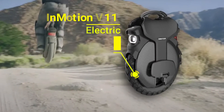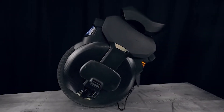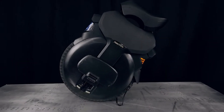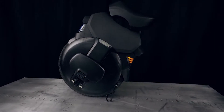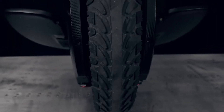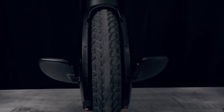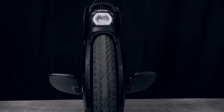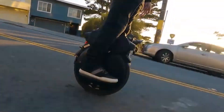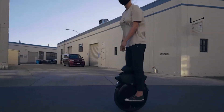Number 3: InMotion V11 Electric Unicycle. The InMotion V11 is built for the rider who loves cruising and commuting in comfort. The V11 has the world's first built-in air spring pedal suspension design, with up to 3.3 inches of vertical travel to absorb any bumps or dips. Riding this wheel is very comfortable, cruising around 25 miles per hour, just floating over bumps, potholes, and expansion cracks in the road.